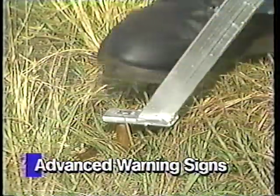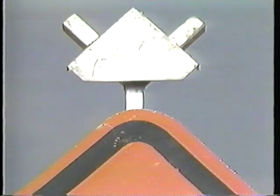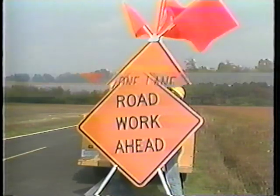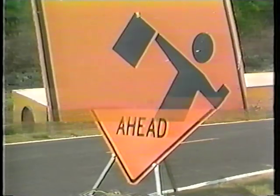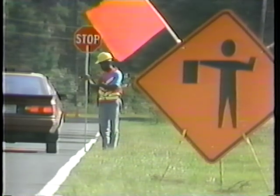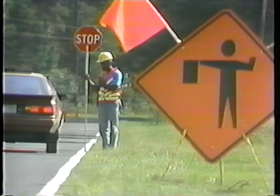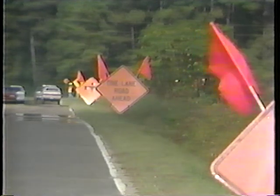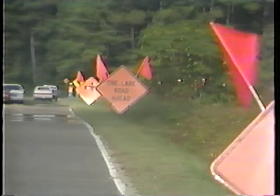Before beginning any flagging operation, advanced warning signs must be in place. For most flagging operations, this will include a road work ahead sign, a one lane road ahead sign, and a flagger symbol sign. In some cases other advanced warning signs may be used, but in all cases the flagger sign must be in place before flagging begins. With advanced warning signs in place and with proper equipment, the flaggers may now begin controlling traffic.